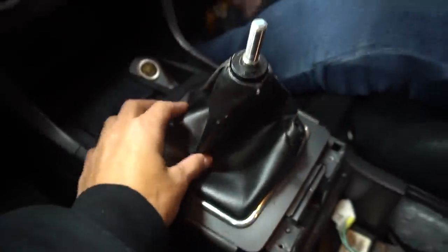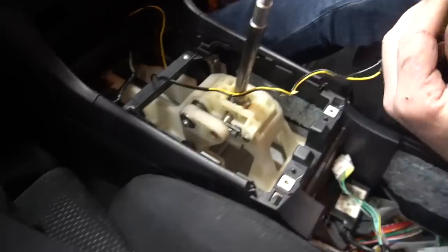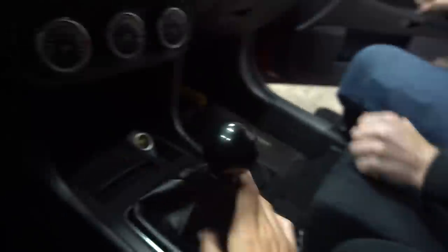Guys, this is the long one — this is the stock shifter. Look how long and floppy it is. This is the short shifter itself. It's just easier to swap the whole base instead of pulling the shifter off the base and swapping bases. I'm just going to swap out the whole assembly in one. These are the shifter base bushings — much more solid feeling and just a better connection. Short shifter is installed and it's so cute — look at it, just a cute little nub.